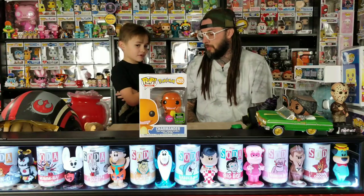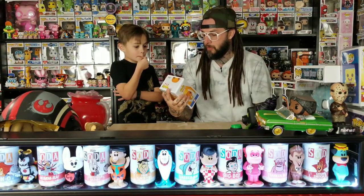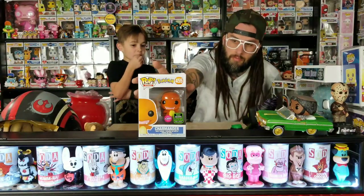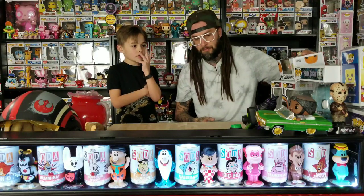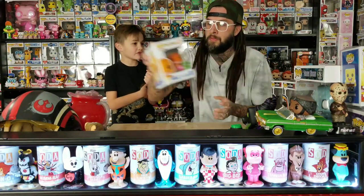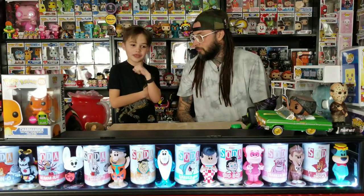But when we got up to the register, it wouldn't scan. The girl had to punch it in — she just typed in 'Funko Pop' and we told her it was fifteen dollars and that was all she had to do. There was no problem getting it. I've heard some people say they wouldn't sell them and even took them away, so it's pretty cool to get it early.